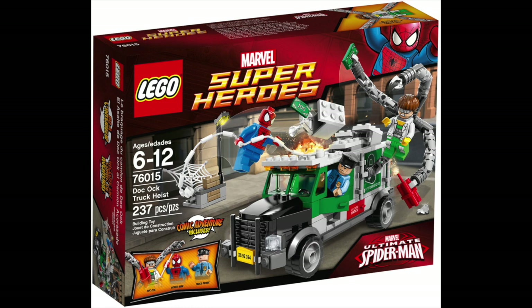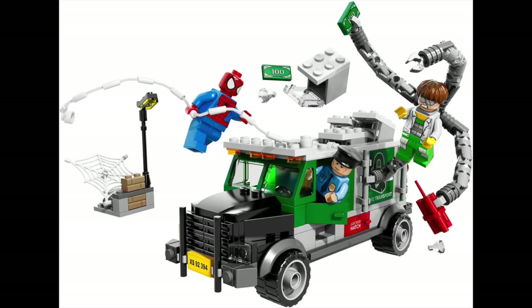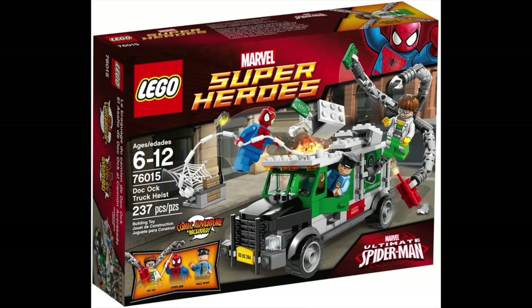At number nine, we have the 76015 Doc Ock Truck Heist from 2014. This set has 237 pieces, and it retailed for $19.99 when it came out. Honestly, this is a really simple set, but I still really love it because Spider-Man is my favorite Marvel character. I really loved this set back when it came out, and for $20 it was a great deal.